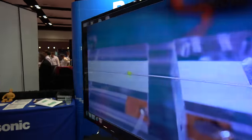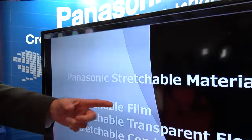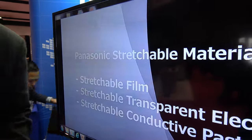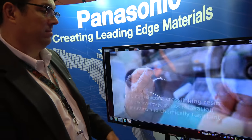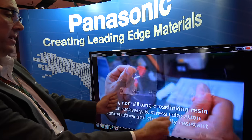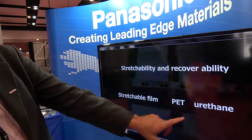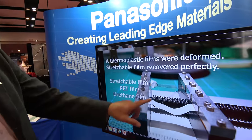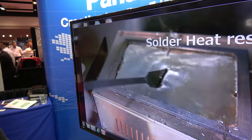They are showing an LED mounted on a piece of the conductive film, and also demonstrating the elastomeric film compared to polyester or urethane material — the other materials deform after stretching while their material returns to its original shape.